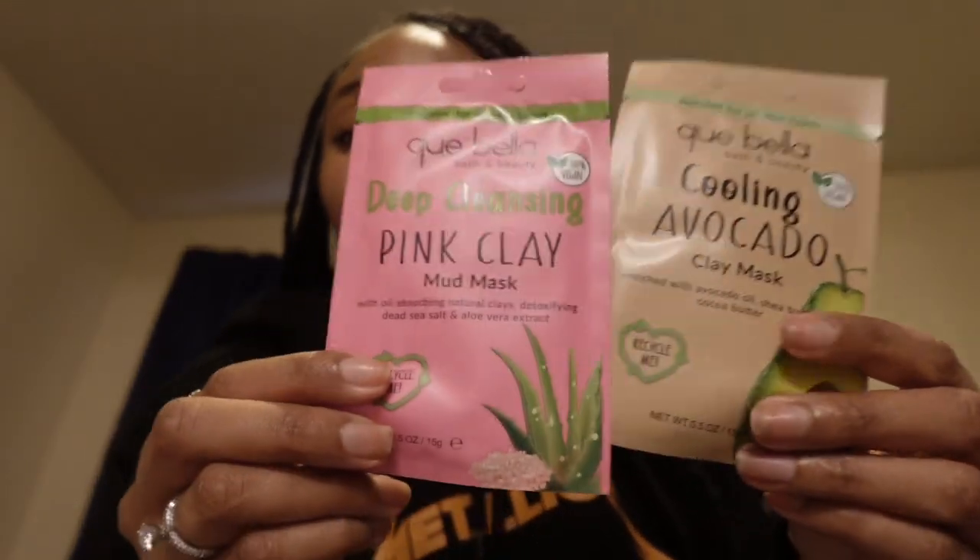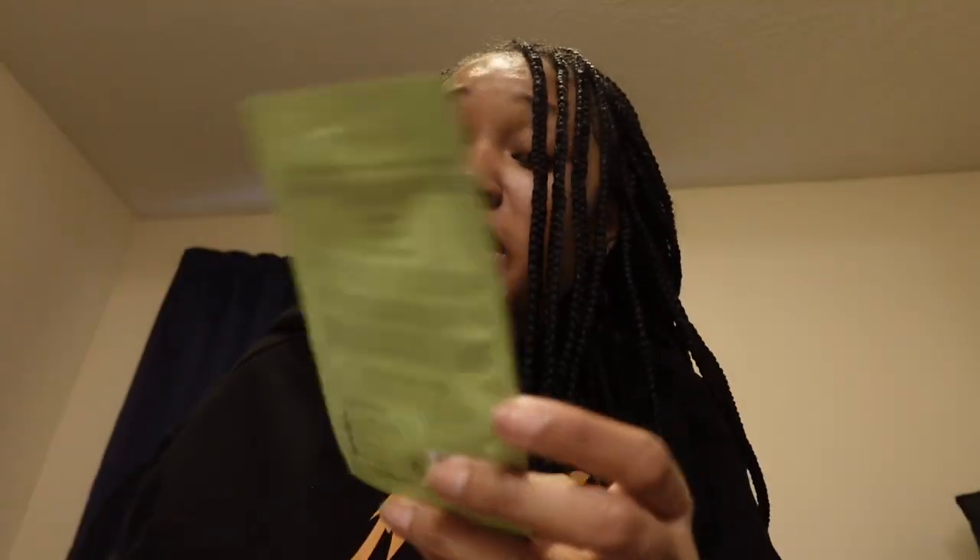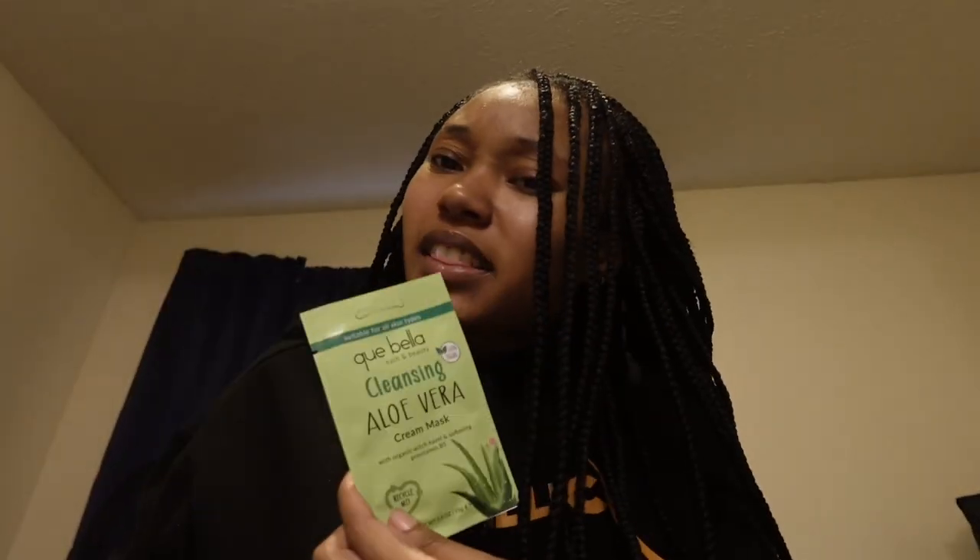The rest of the stuff I got was some face masks — some mud masks and clay masks. These are the two that I got; I've never used a mud mask or clay mask before so I'm gonna save these for a nighttime routine video or morning routine video. Then I got my boyfriend the same pink clay mask that I got, and I also got him a cream mask — I don't think I meant to get that one, I meant to get him the clay mask like mine, but I'm pretty sure it still does the job.